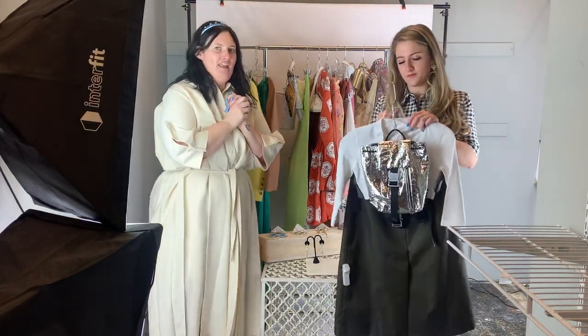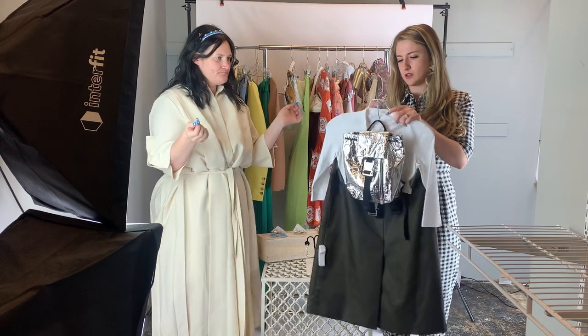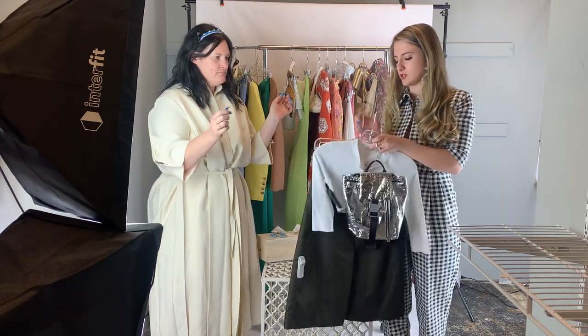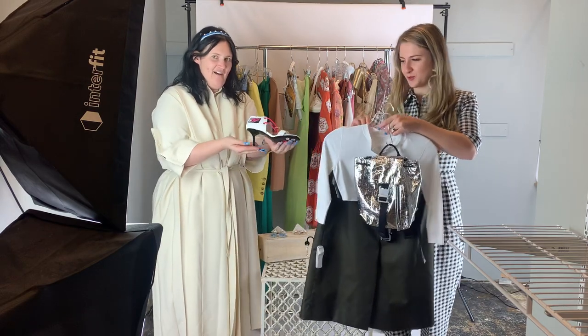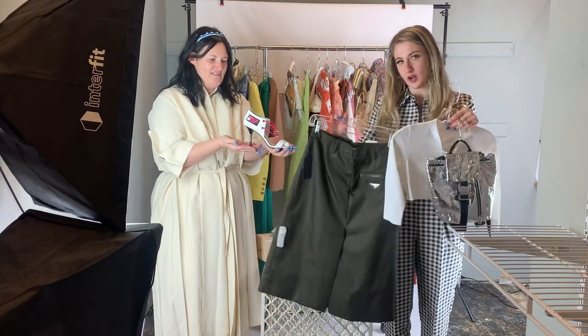This Prada skirt is to die for. So we have a Prada shoe and a Prada skirt.